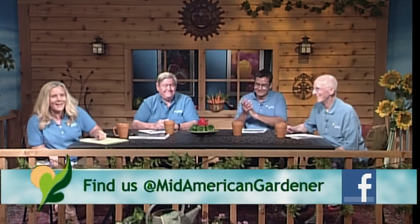Hi and welcome to MidAmerican Gardener. I'm Sandy Mason with the University of Illinois Extension as the State Master Gardener Coordinator. We are so glad you've decided to join us this evening. You want to stay tuned because we're going to be introducing our brand new host to MidAmerican Gardener, Tanisha Shade Spain. At the end of the show you get to meet her and learn a little bit more about her.